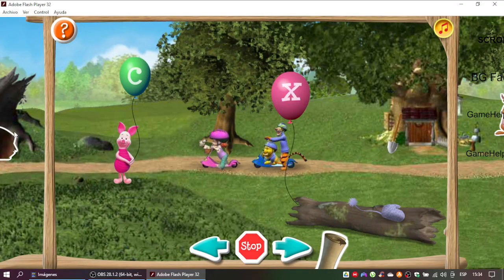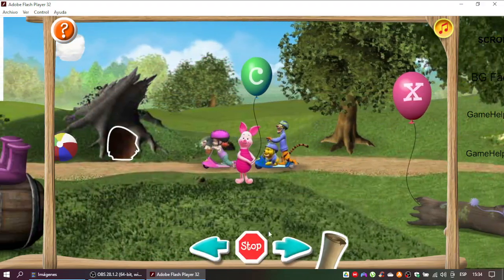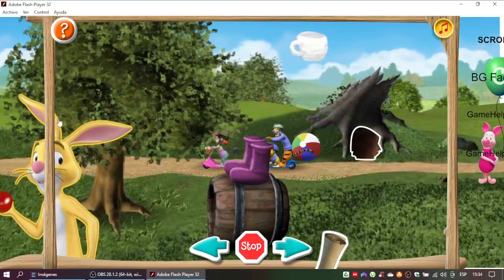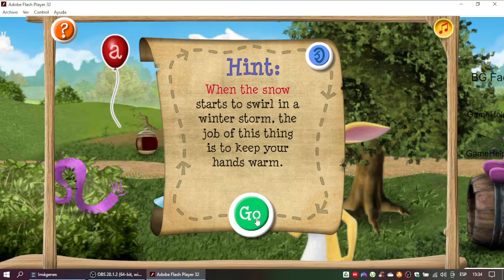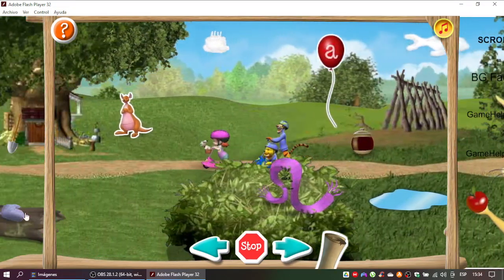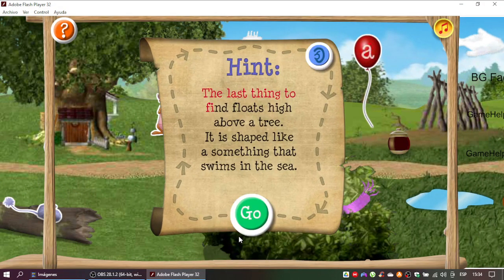Right! Fourth clue coming up! When the snow starts... Right! That's it! Only one clue to go! The last thing to find floats high above a tree. It is shaped like something that swims in the sea.